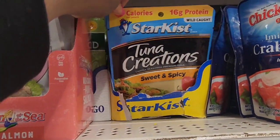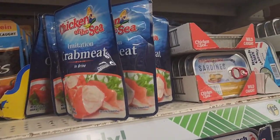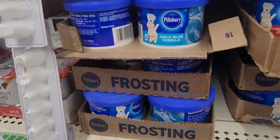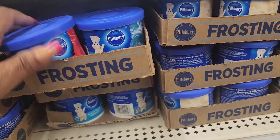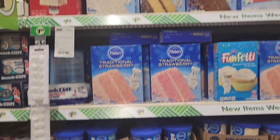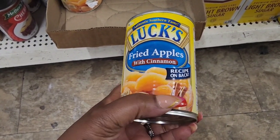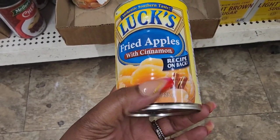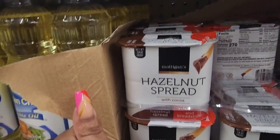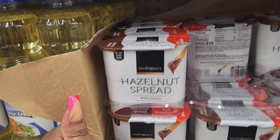They also have the StarKist Tuna Creation, sweet and spicy, 16 grams of protein. I'm just looking for the plain and all I see is the flavored ones, but this is a first-time find. They have radiant red vanilla frosting from Pillsbury, also aqua blue probably leftover from Valentine's Day, cream cheese, vanilla, and chocolate. I found where they're keeping the fried apples — authentic Southern taste — so I will be picking up several cans. I also have this hazelnut spread with cocoa that comes with breadsticks. It must be nice to live and have those.